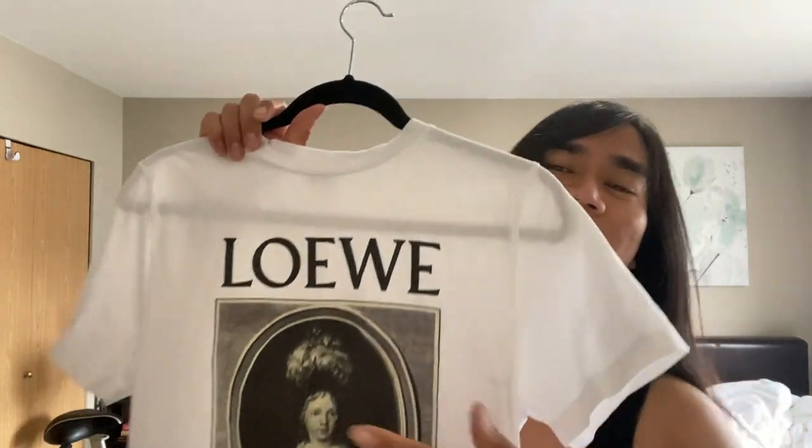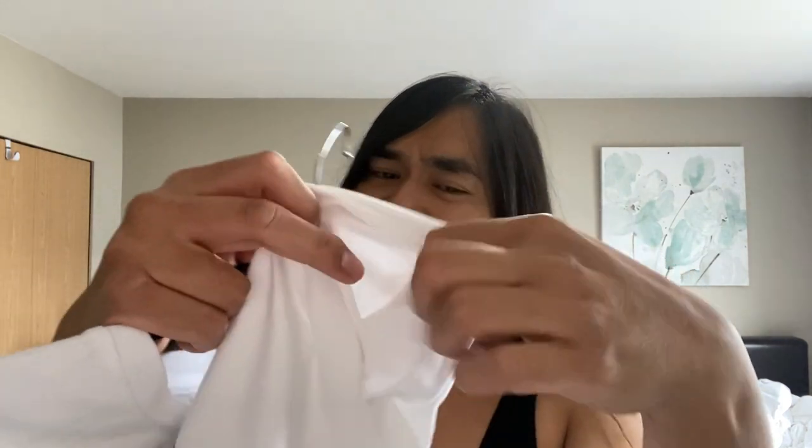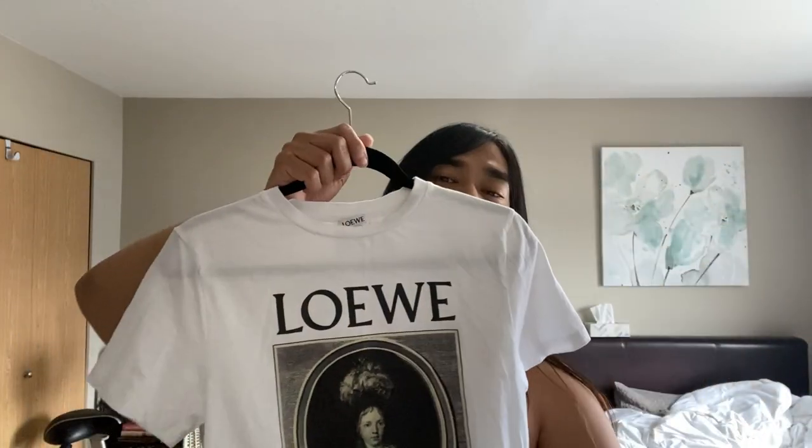Okay, starting the haul - the first thing we picked up was this Loewe t-shirt, it's so pretty. I think it's a men's medium. It's a great print - I believe this is called the portrait girl or something like that. You have the Loewe hit right there, the Loewe print right there, and the Loewe tag - made in Portugal. I think it's authentic - according to the ones I researched, this is the correct tag with correct sizing. Good stitching, feels very high quality material.